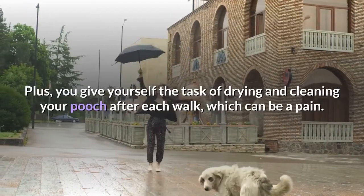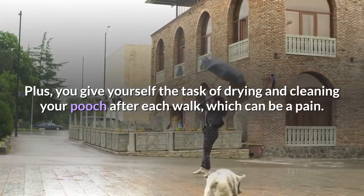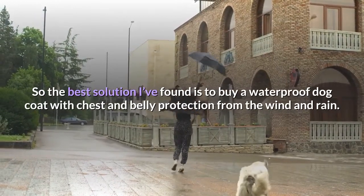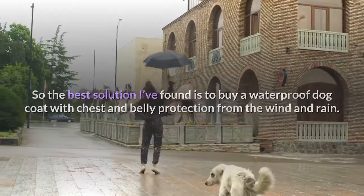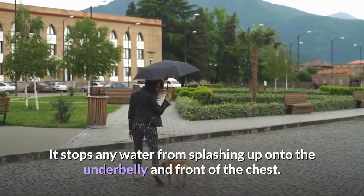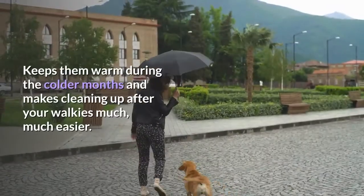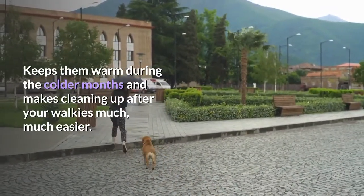Plus, you give yourself the task of drying and cleaning your pooch after each walk, which can be a pain. So the best solution I've found is to buy a waterproof dog coat with chest and belly protection from the wind and rain. It stops any water from splashing up onto the underbelly and front of the chest, keeps them warm during the colder months and makes cleaning up after your walkies much, much easier.